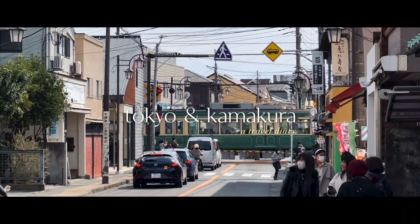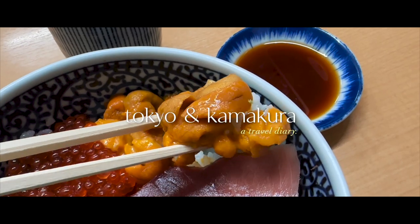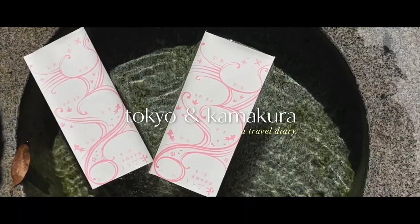With a few days in Japan, I'll be eating and sightseeing my way through Tokyo and my favorite day trip location, Kamakura.